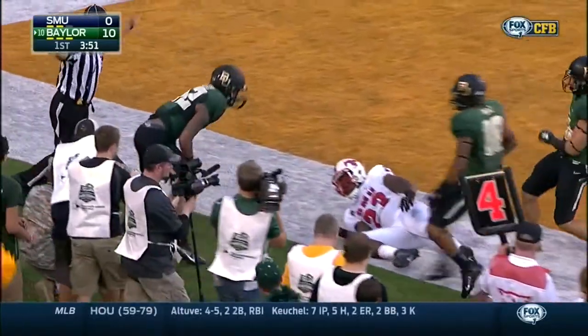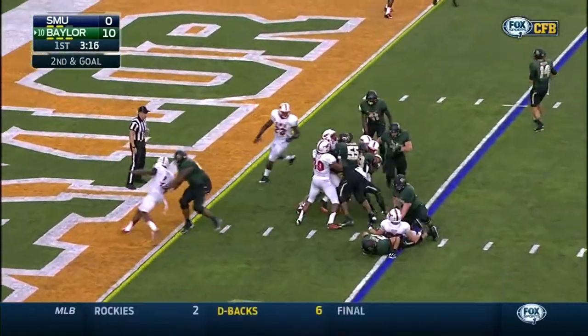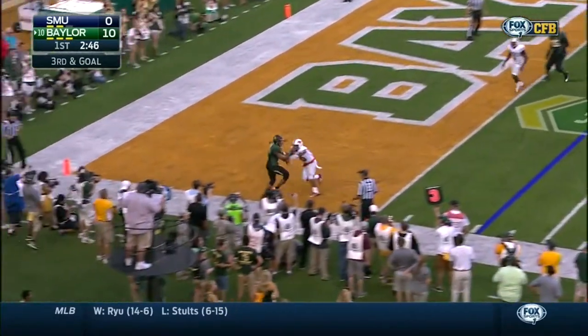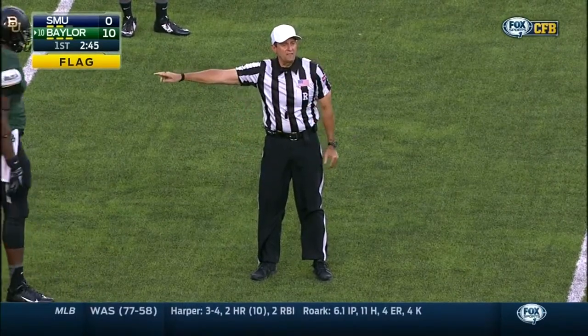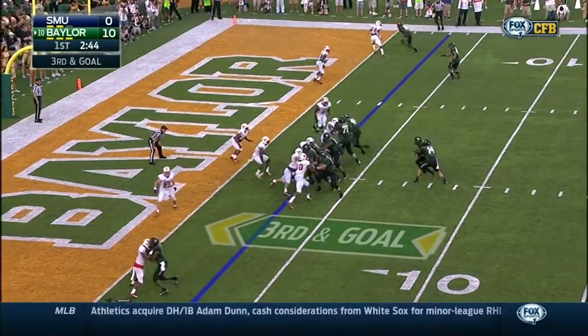First down and goal battle — short field. Chafin on second and goal. 225 pounds can be that guy. Illegal formation — offense. Holding — number 10 defense. The penalties offset. Third down — let's see where they go here.